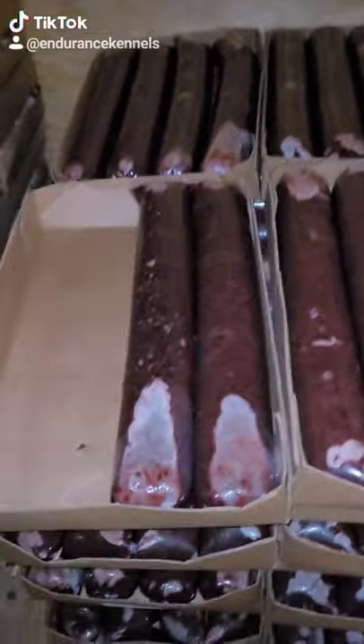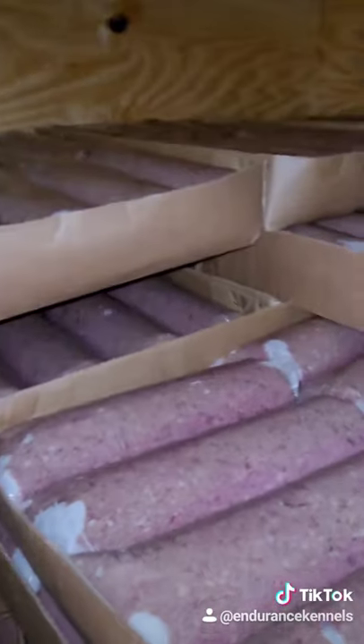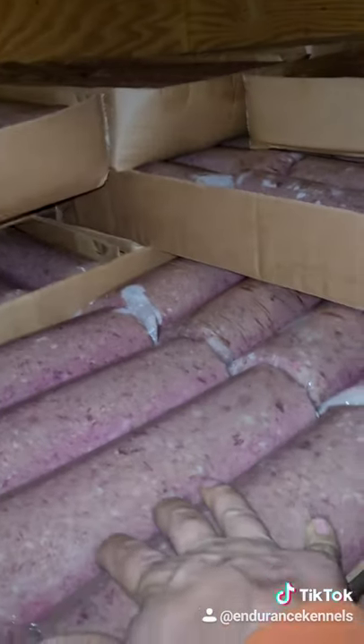This is beef organ that we feed the dogs. We have 1,000 pounds of this right now, and 4,000 pounds of beef.